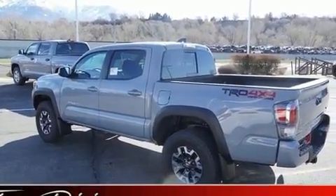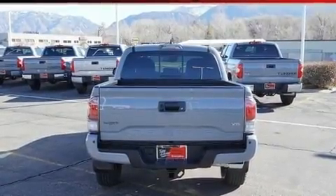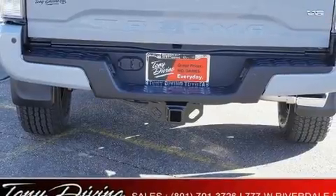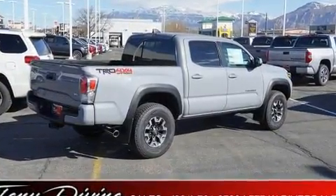A wealth of standard features mean that you no longer have to sacrifice, such as cruise control, leather upholstery, variably intermittent wipers, fully automatic headlights, skid plates, a trailer hitch, and power windows.